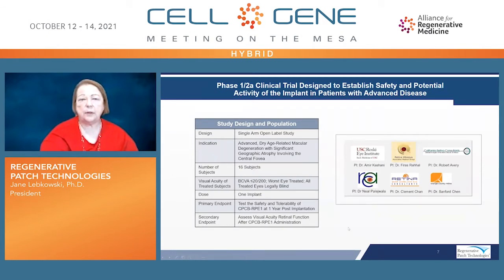The implant has now been utilized in a phase 1-2A clinical trial. All patients enrolled had advanced dry age-related macular degeneration with geographic atrophy involving the central fovea. There were 16 patients enrolled, 15 of which were implanted. All implanted patients had a best-corrected visual acuity of equal to or worse than 20/200, meaning they were all legally blind in the treated eye. This was a one-size-fits-all trial looking for safety and tolerability at one year post-implantation, as well as signals of activity. The trial was conducted at six different clinical trial sites in California and Arizona.